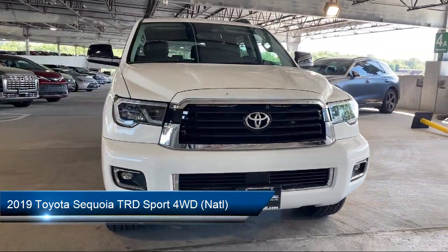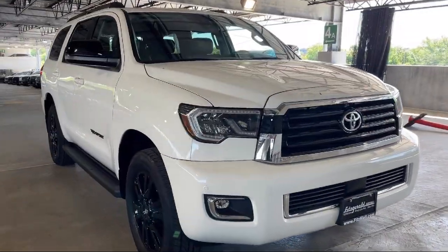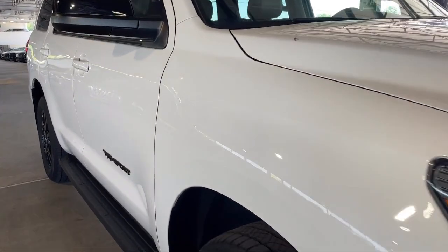It comes equipped with Privacy Glass, Rear Parking Sensors, Steering Wheel Mounted Voice Control, Telescopic and Tilt Steering Wheel, Ventilated Disc Front Brakes, and Braking Assist.